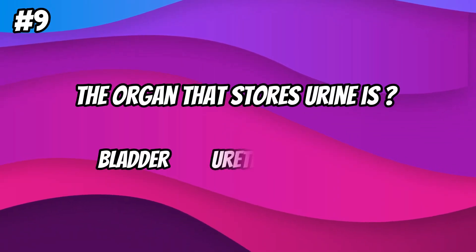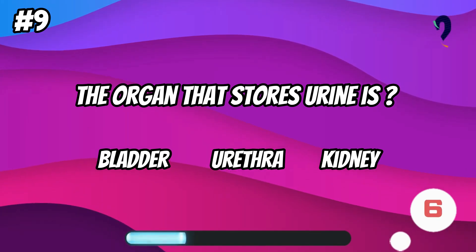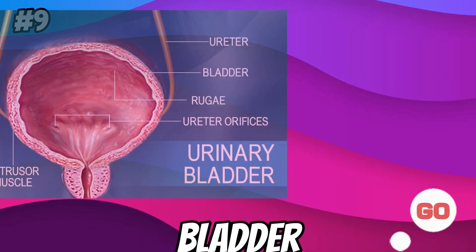The organ that stores urine is... the bladder.